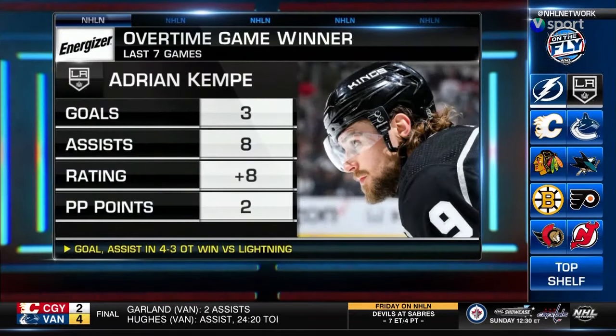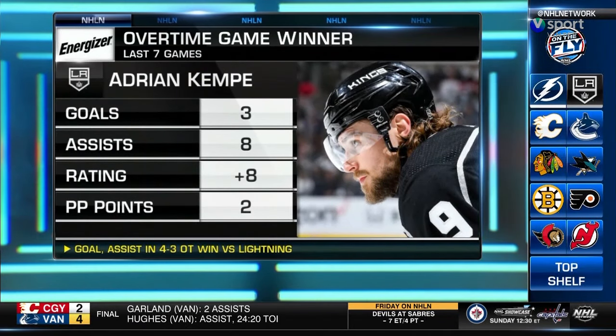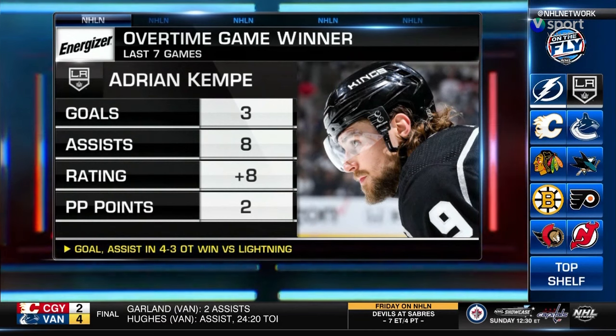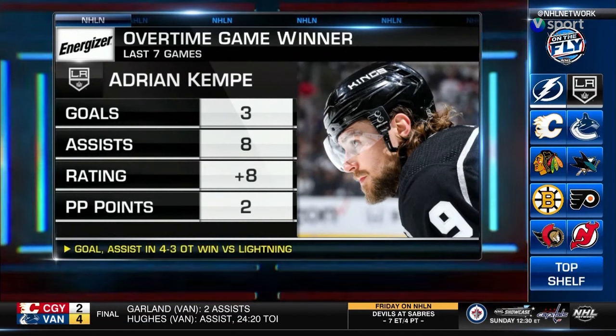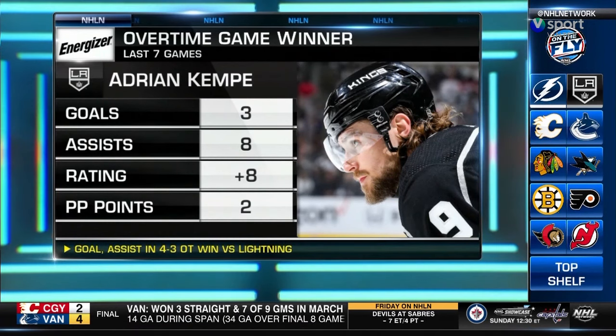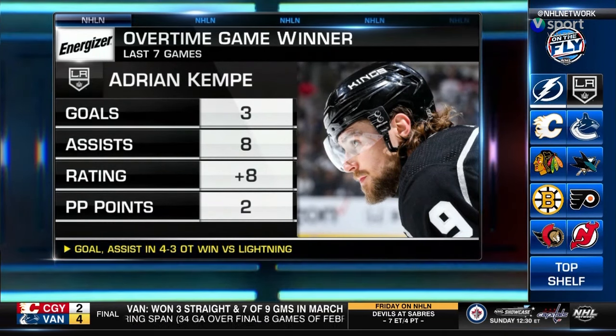It's an overtime game winner powered by Energizer. Vladislav Gavrikov with the winner, but Adrian Kempe set him up to send everyone home. Kempe has been stellar in his last seven games with three goals and eight assists in that span.